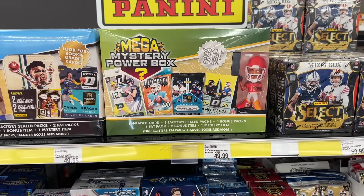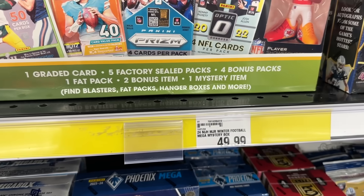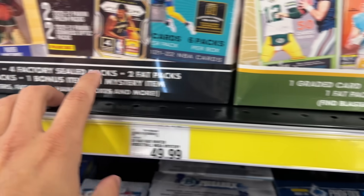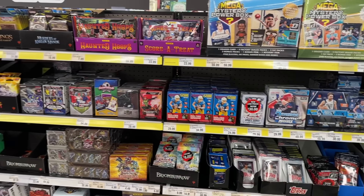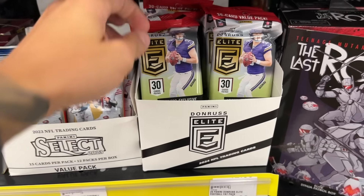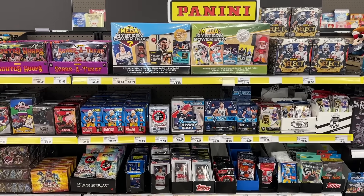Sliding down a slot, we've got some Mega Mystery Football Power Boxes and Basketball. For both boxes they're charging $50 each. They advertise some pretty decent stuff — it says look for rookie graded cards on both of them, and each box says you get one graded card, which is pretty cool. They've also got more Select Football Value Packs and Donruss Elite Value Packs. Like I said, this is the best restock that Meijer has had in months.